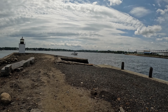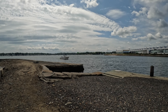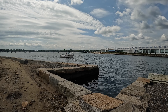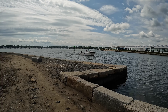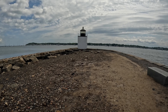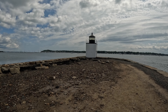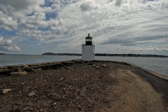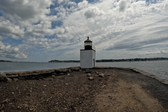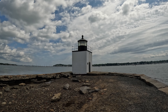Yeah, got a boat coming in. And here it is — the lighthouse. Usually there's a bunch of people here fishing or whatever, but not today. Looks like we got it to ourselves.